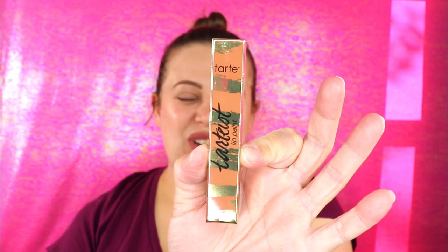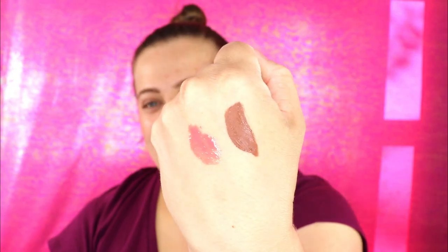The next item is another Tarte product — the Tarteist Lip Paint in the shade Choker. I actually wanted this shade; I tried to buy it when it went on sale but it sold out before I could get it. I love their lip paints, they're really comfortable on the lips. It's a grungy brown shade — this is going to be excellent for fall. It smells like peppermint — interesting! Very happy to have that.